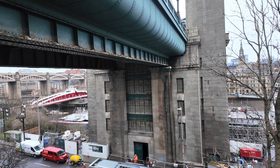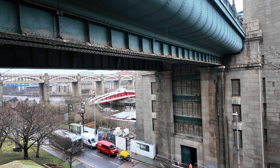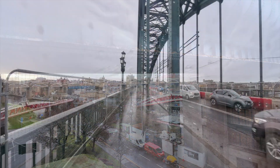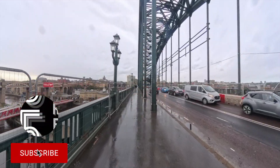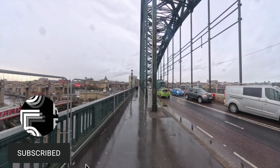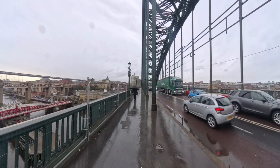Moving across to the Gateshead side of the river, the parts of the bridge that lead to the main structure — as you can see, no visible work has been carried out so far. Moving on up to the bridge itself, again nothing to see where the main road deck is situated. I'll have a little look over the side to see if we can see any progress being made.